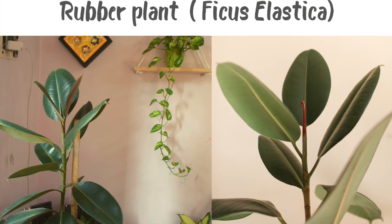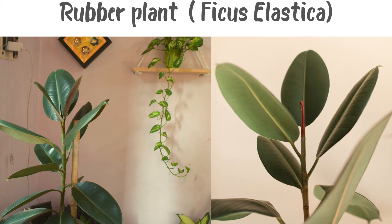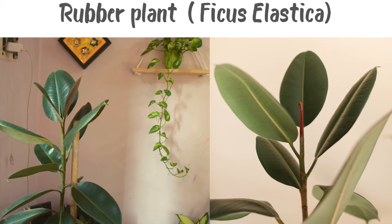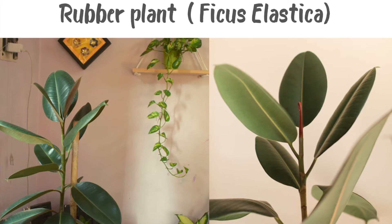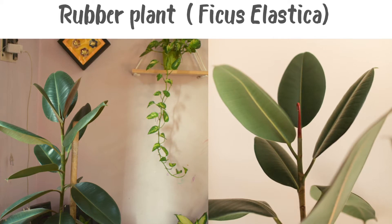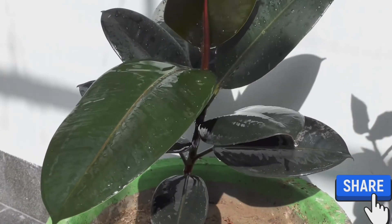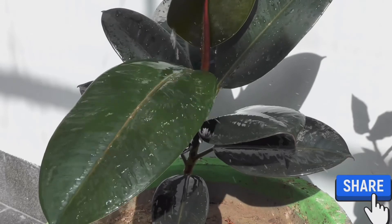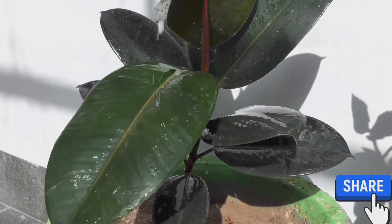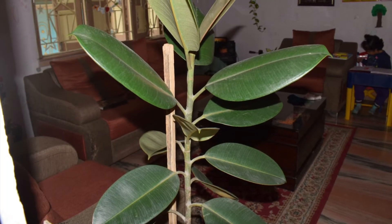Rubber plant, or ficus elastica, is a great choice for its foliage and it thrives in low light conditions. It has the ability to grow very large and almost tree-like. Rubber plants tend to dry out quickly and require more watering than other plants, but will tolerate a little neglect if we forget about them now and then. According to NASA, rubber plants remove toxic compounds from the air.